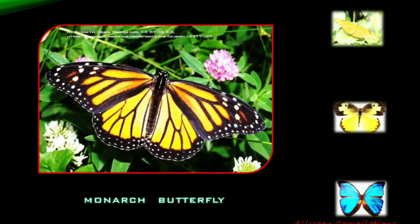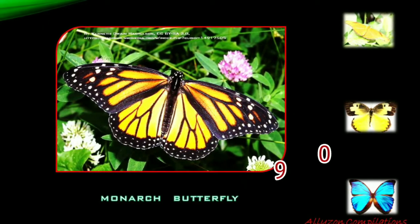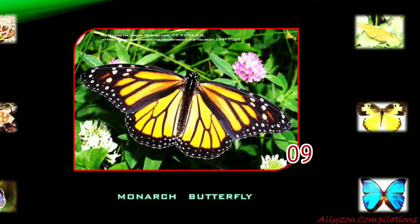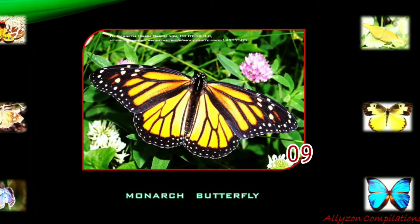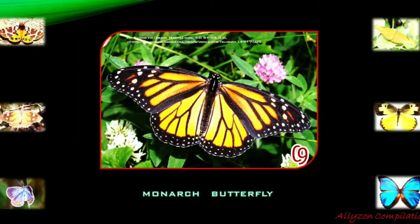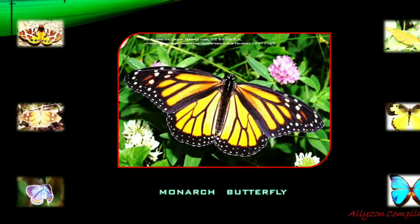The Monarch butterfly is a milkweed butterfly in the family Nymphalidae. It may be the most familiar North American butterfly and is considered an iconic pollinator species. The name monarch is believed to be given in honor of King William III of England, whose secondary title Prince of Orange makes a reference to the butterfly's main color.